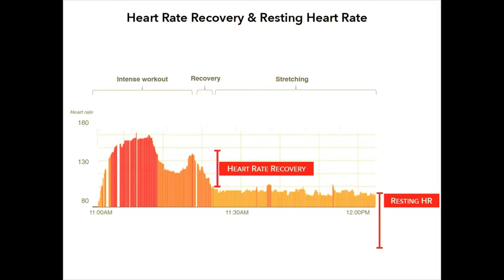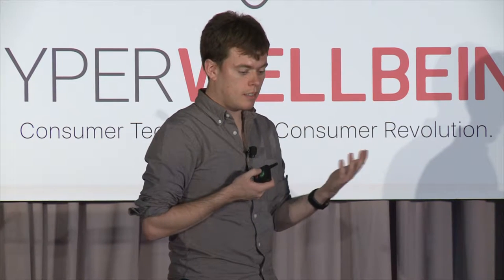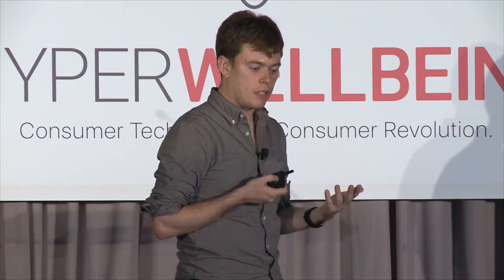Two more important biomarkers are heart rate recovery and resting heart rate. After an intense workout, your heart rate rises, and when you stop, the slope at which it falls is called heart rate recovery — generally, a steeper slope is better. Athletes use this to gauge training effectiveness; heart failure patients do the same test in a hallway. Resting heart rate is essentially your stabilized heart rate at rest, and generally speaking, lower is better.